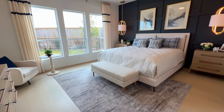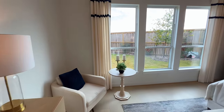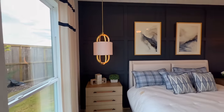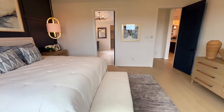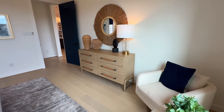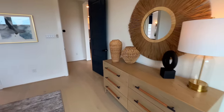You have your double tray ceilings on top with your LED ceiling fan, plenty of space inside of here. You've got three windows, a nice accent wall, the two nightstands, king size bed, dresser, a little bench, and a chair — and you still have plenty of walk room.